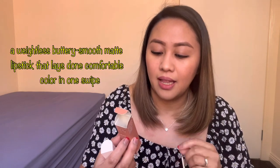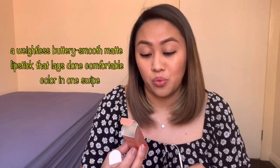Let's start sa lipstick. Ito yung Talented — Talented yung shade niya. Nakalagay dito: a weightless, buttery, smooth matte lipstick that delivers comfortable color in one swipe. Ito yung shade — Brown. Minsan lang kasi ako magli-lipstick ng mga red o yung mga bright na colors. Usually, ang mga lipstick ko talagang kakulay lang ng lips ko.